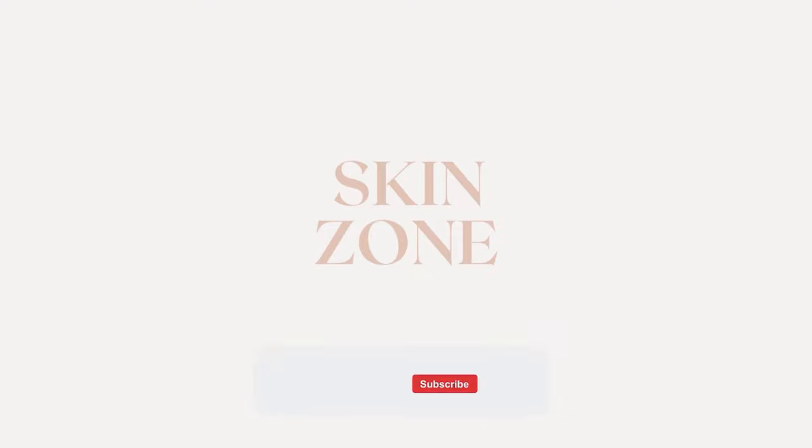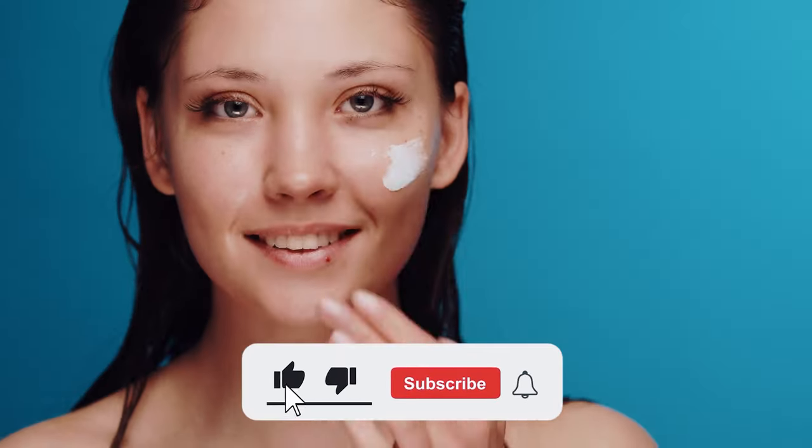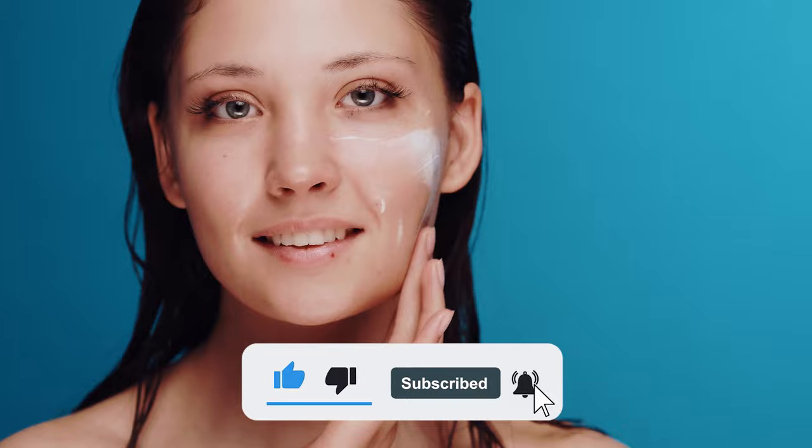If you're new here, we post videos on skin education and skincare reviews, so be sure to hit the subscribe button and click the notification bell to learn more.